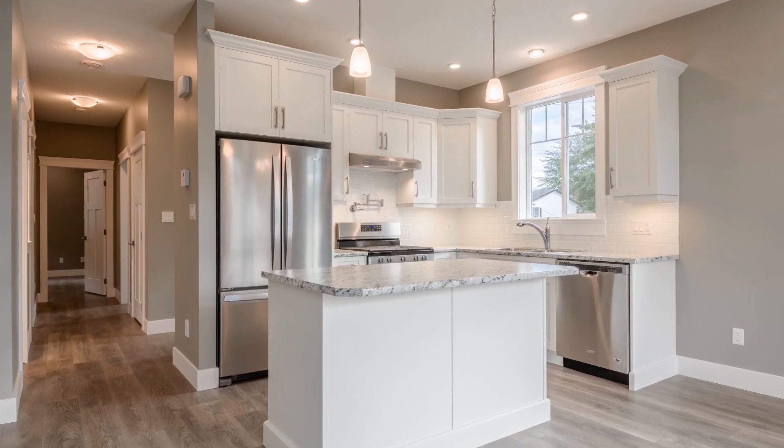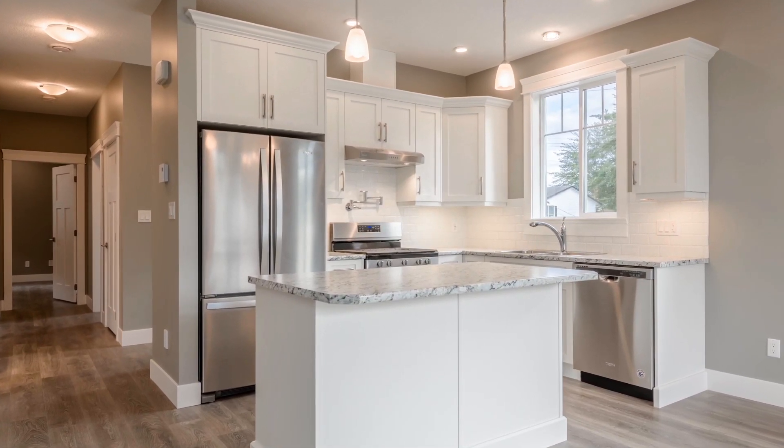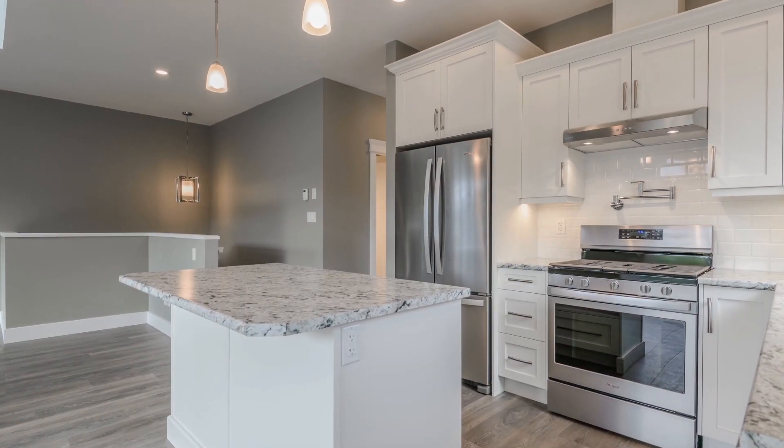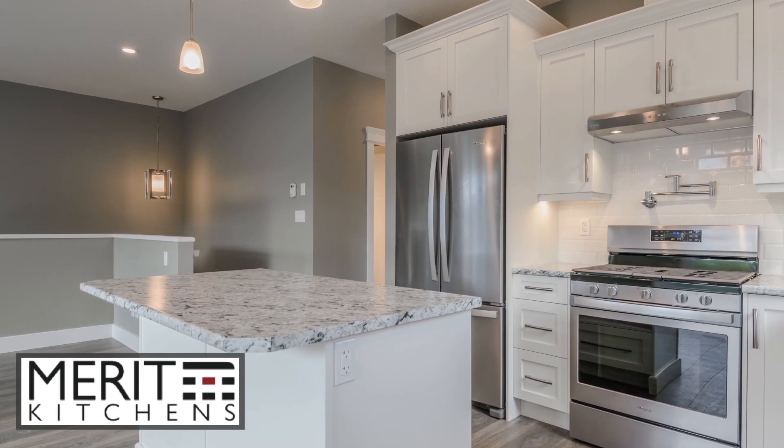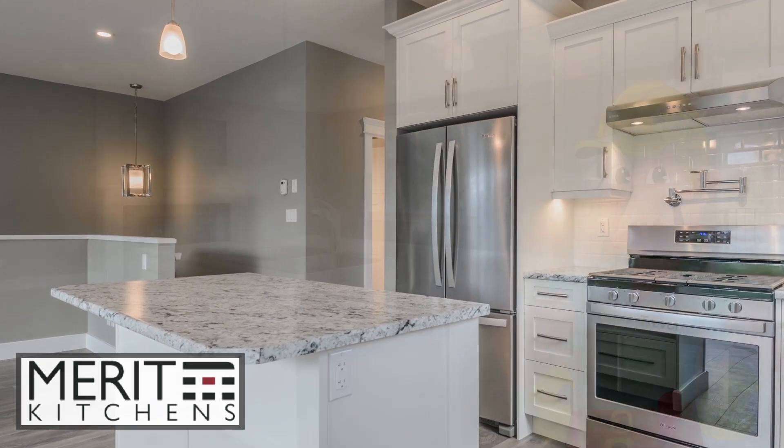Now let's explore the home's interior. The kitchen is the heart of any home, so let's look at it first. Our kitchen cabinets are proudly Canadian-built by Merritt Kitchen. We also include a full stainless steel appliance package from Whirlpool.